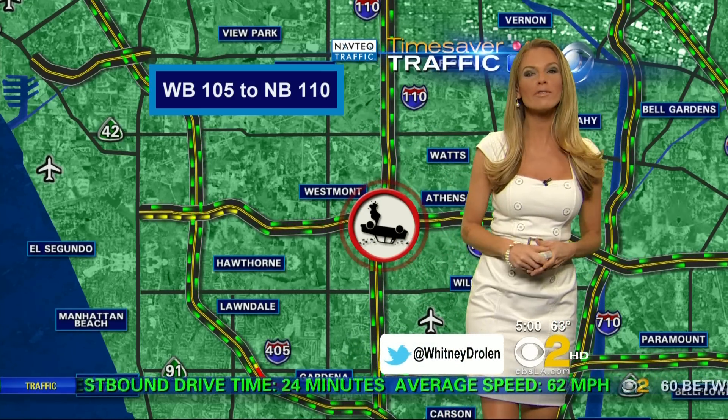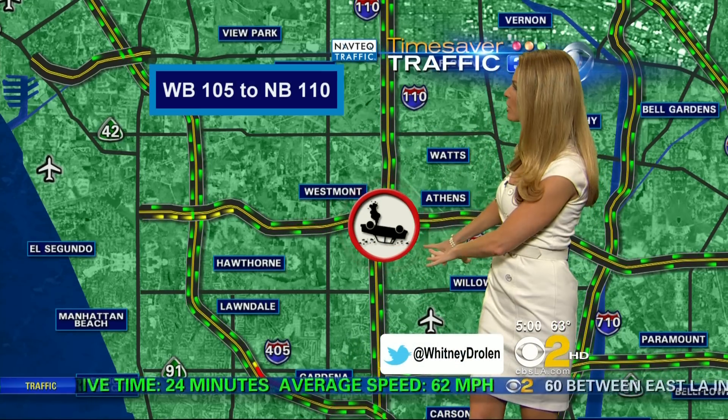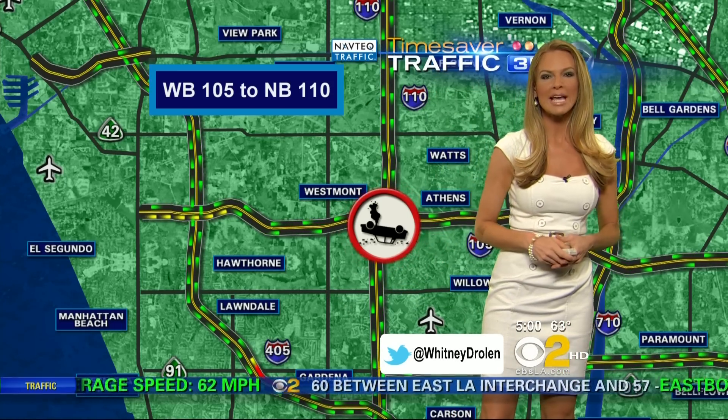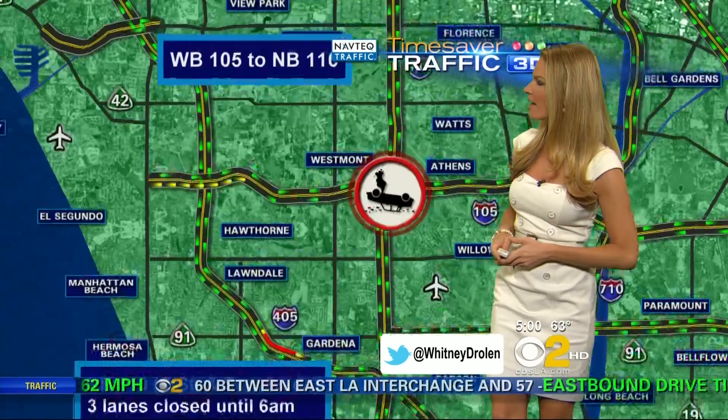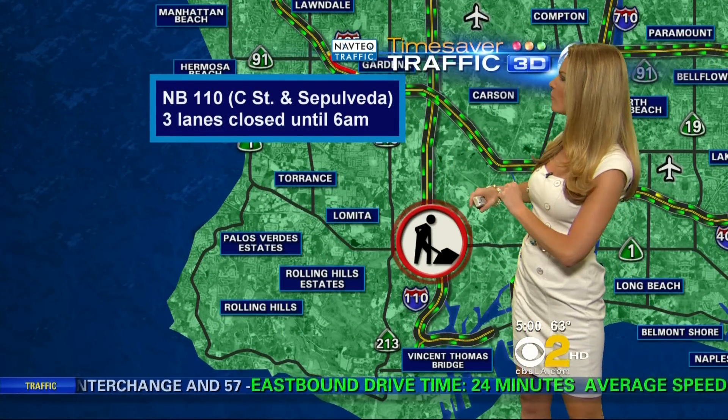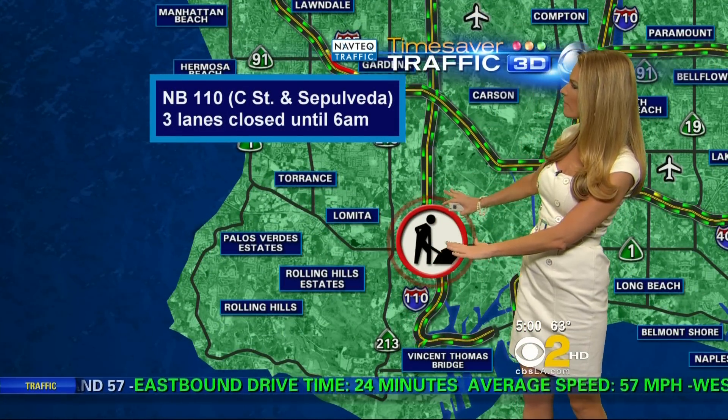Westbound 105 to the northbound 110 — we do have an overturned vehicle out there, so watch out for that. We're getting some slowing on the 405 in the northbound direction, through the Gardena area and as you approach the South Bay curve. Northbound 110, between C Street and Sepulveda, we have three lanes closed until 6 o'clock this morning.